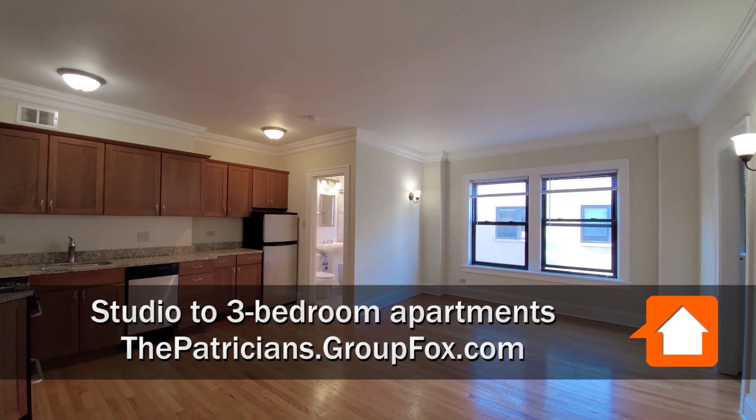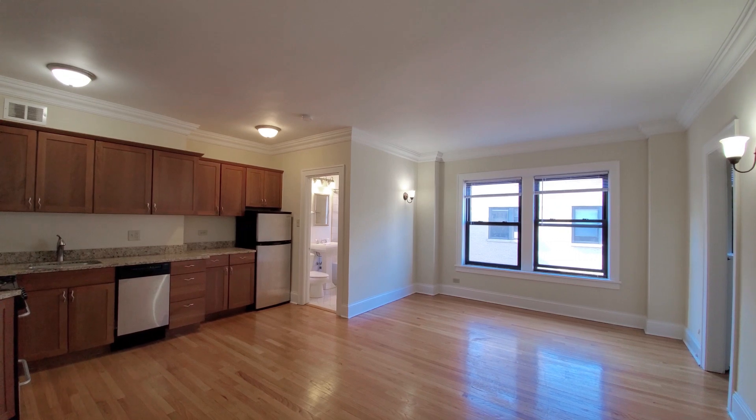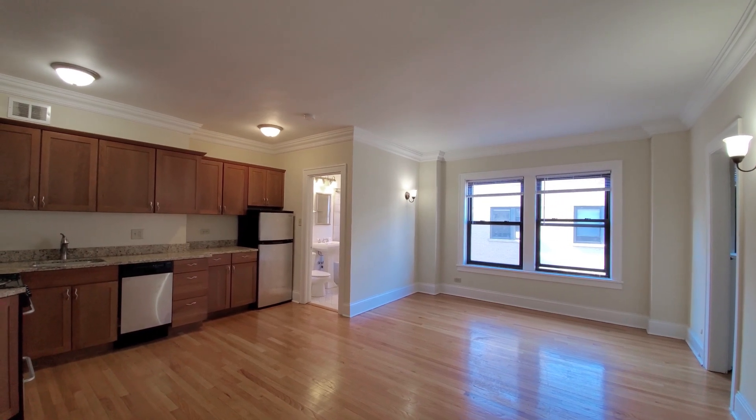I've just stepped into apartment 1704, a top floor studio on the west side of the building, looking at a lot of vintage touches.